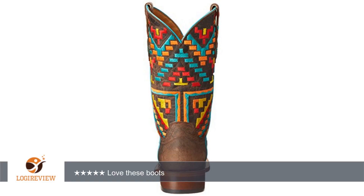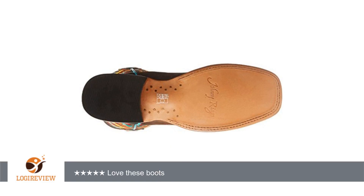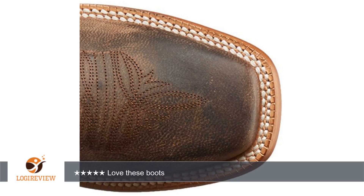The toe isn't shiny, but instead the color and texture is closer to suede, but not suede. Love these boots. 5 stars. Great boots. Thank you for watching.